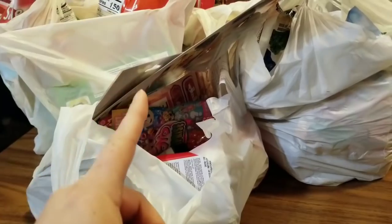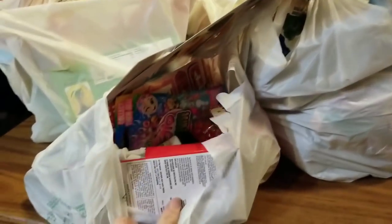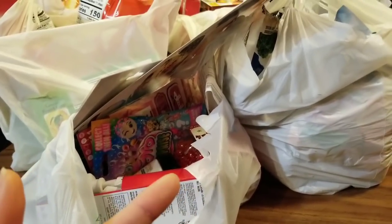It is Dollar Tree haul time and I got a bunch of food in this haul, but I got some other odds and ends that I want to show you guys, so if you want to check them out, stay tuned.